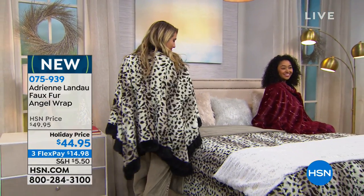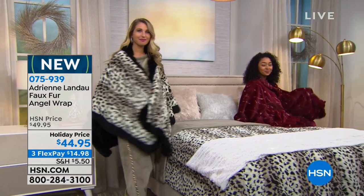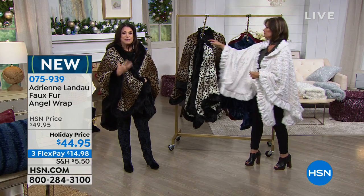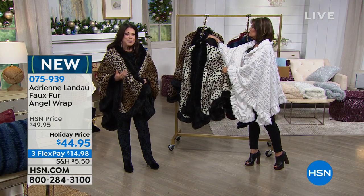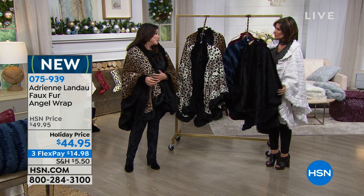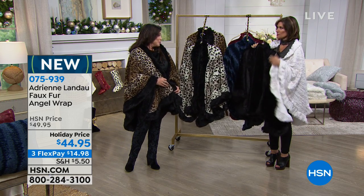This is something you can wrap yourself in, throw it over a dress, throw it over your PJs. It's easy. Even throw it on your couch, throw it on your bed. Having this trim going all around it — it's a wrap, it's an angel wrap, it's a cape, but it could also be a fabulous decorative item. I might have to slip into the black, I love this.